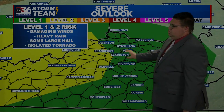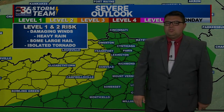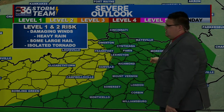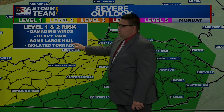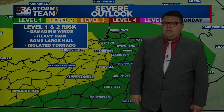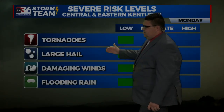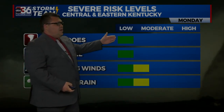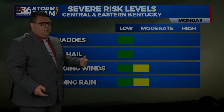Just this evening, the Storm Prediction Center has increased parts of our viewing area to a level two risk of severe weather — that is a slight risk here in the yellow. The remainder of us are still in that marginal risk for damaging winds, heavy rain, some large hail, and yes, even an isolated tornado threat is on the table for our Monday. Tornadoes and large hail are in the low category, but not zero, and damaging winds and flooding rains are a little bit elevated.